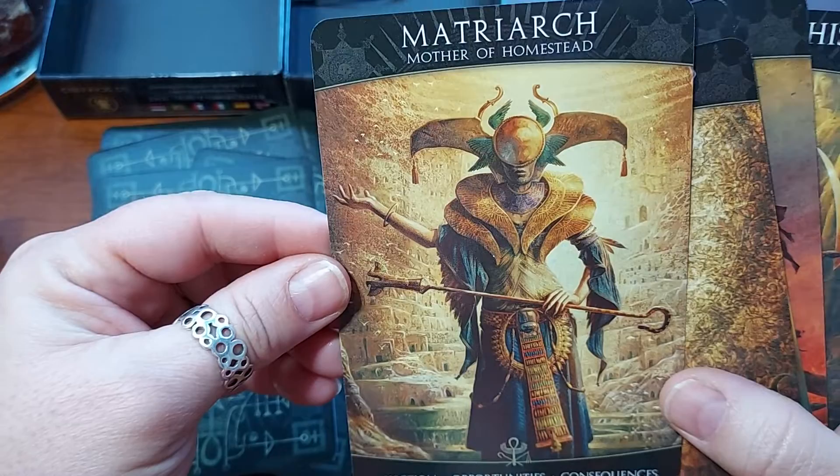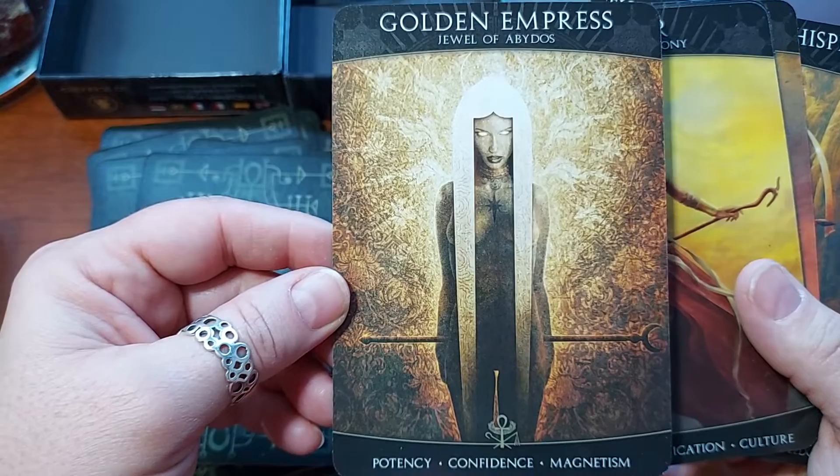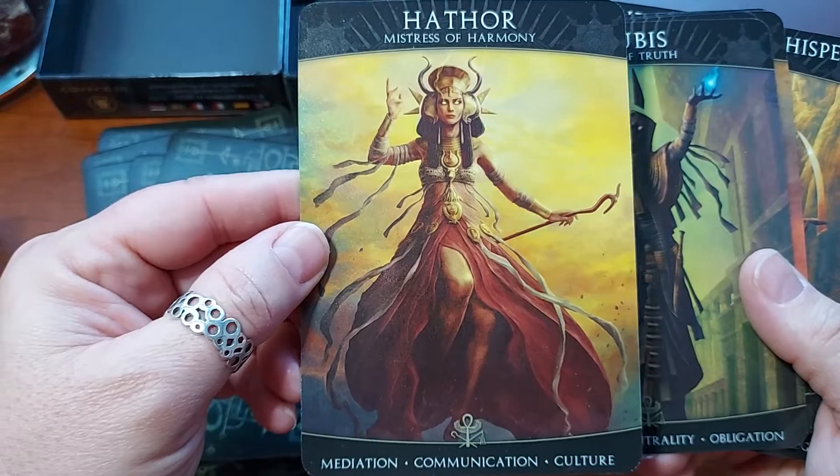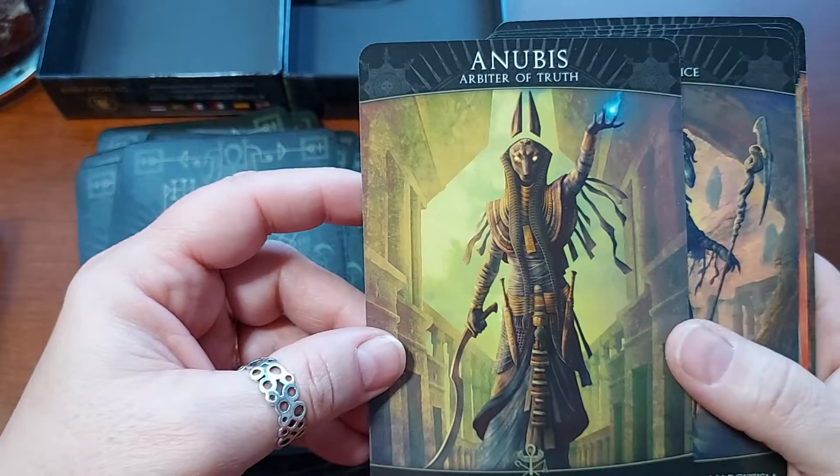That's very beautiful. Golden Empress, Jewel of Abydos. Potency, Confidence, Magnetism — that's beautiful. Oh, Hathor! I love Hathor — she's another one I really love. Hathor, Mistress of Harmony. Meditation, Communication, Culture. I believe Hathor is the goddess of love in Egypt.